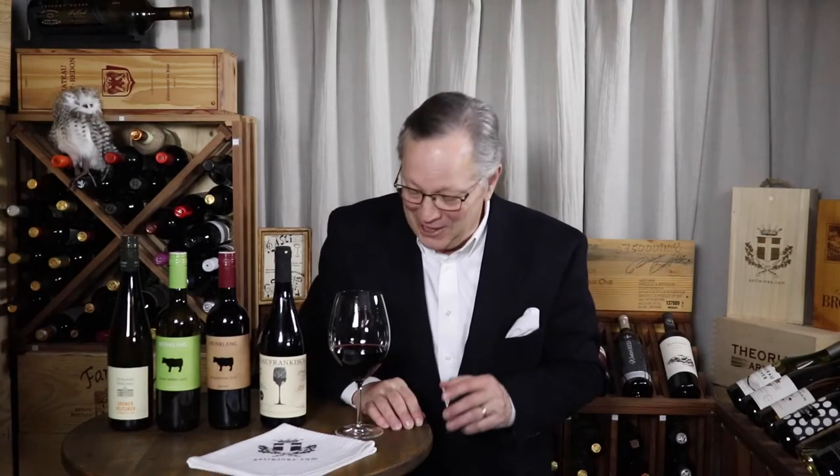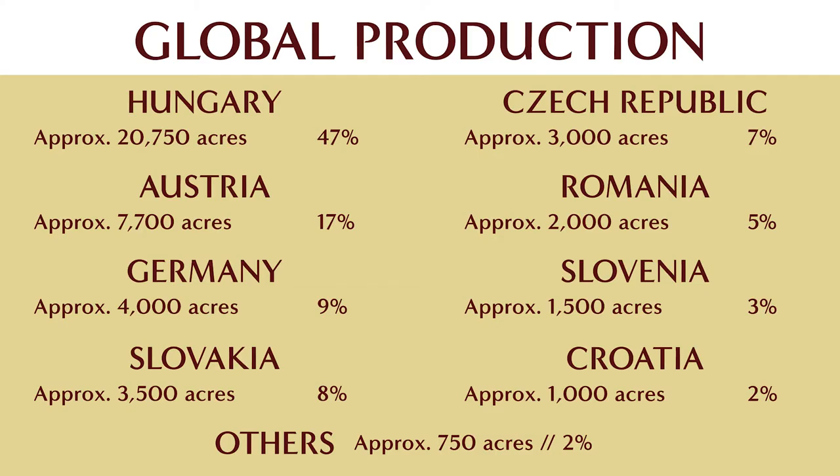Blaufrankisch — I just love saying that word. Coming right up is number two: where it grows. Blaufrankisch is not a very widely planted grape as far as total volume is concerned. Hungary and Austria make up about 55% of the total global production. However, even though it's not represented on the chart, it's gaining popularity, particularly in the States.